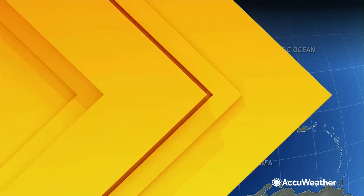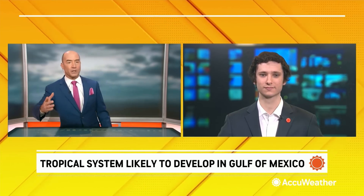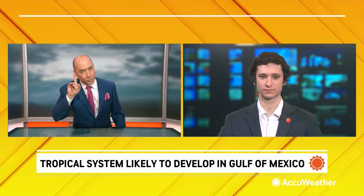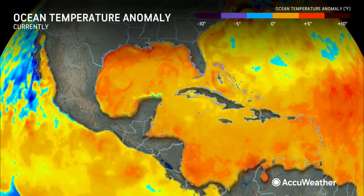Joining me right now, AccuWeather lead hurricane expert Alex DaSilva. Before we get into the specifics, one thing that is kind of eye-popping here as I call this up is the water temperature anomalies — not the actual water temperatures, but the actual water temperature anomalies. Water temperatures now compared to the historical average for the last 30 years, and it's really eye-popping how warm these waters are.